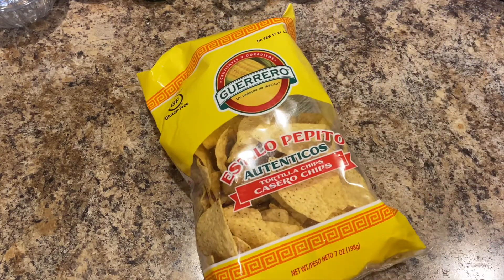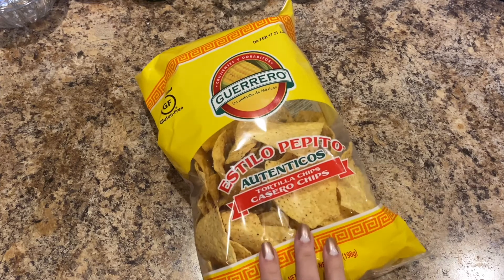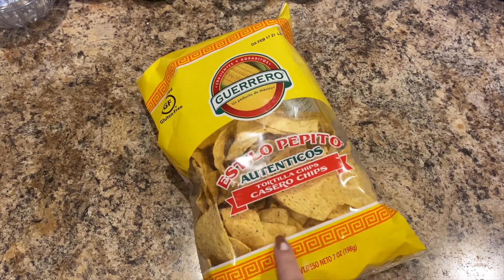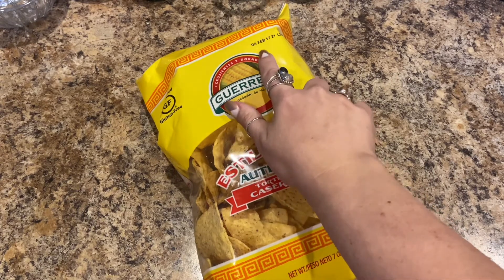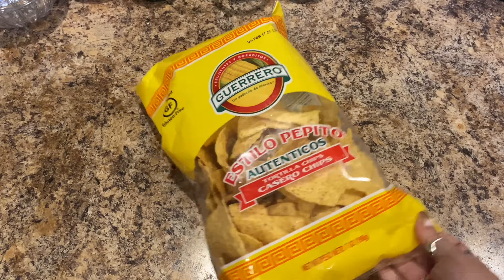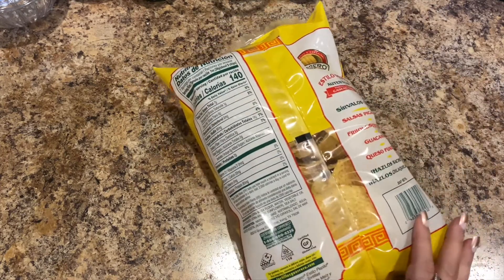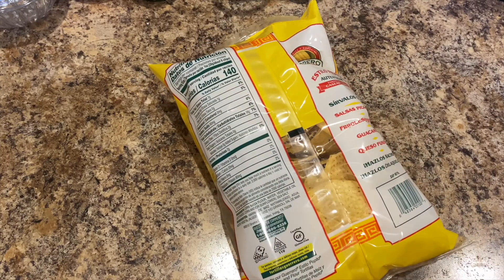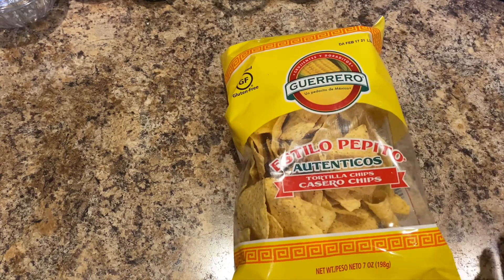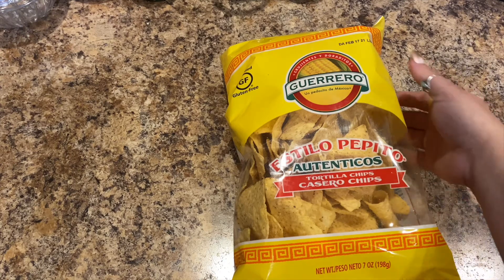I'm going to be making taco soup, and they can either have Fritos or the Guerrero tortilla chips. These are actually really good tortilla chips, good until February 17th, 2021. They are seven ounces, gluten-free, and kosher. So they can have some tortilla chips or Fritos with their taco soup.